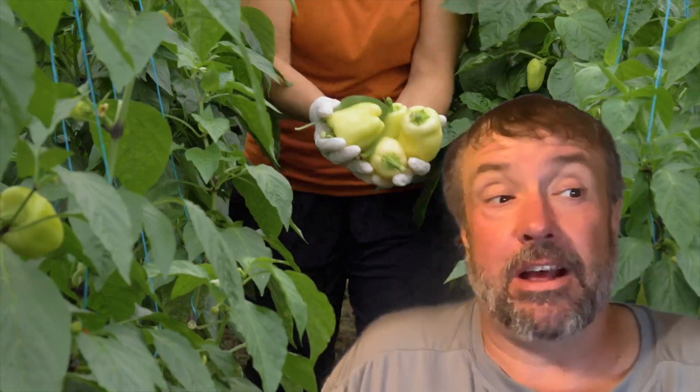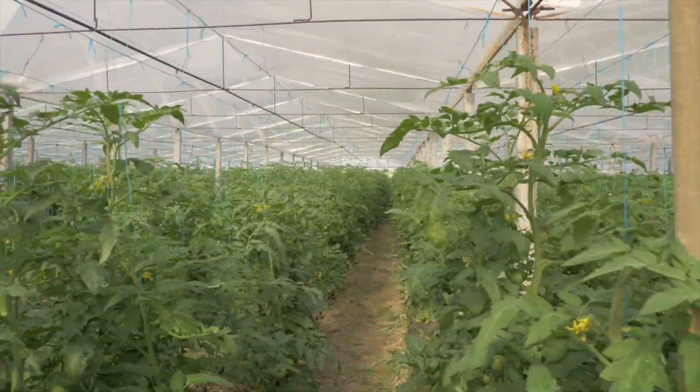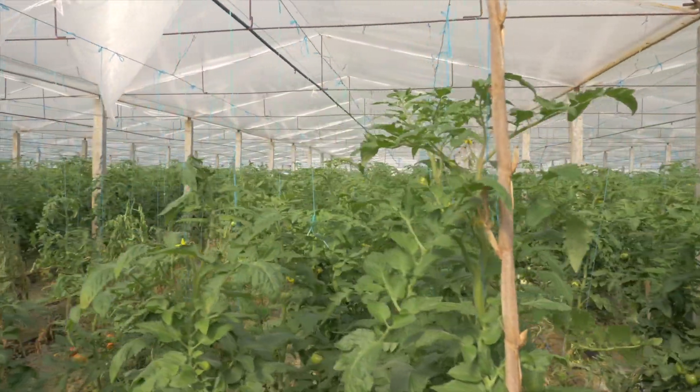But that isn't all that greenhouses are about — there are a lot of other things we can use them for. The next thing after food that comes to mind when we talk about greenhouses is flowers. There are huge garden centers right across Canada, the US, Europe, and pretty much everywhere, where they grow enormous amounts of flowers in greenhouses.